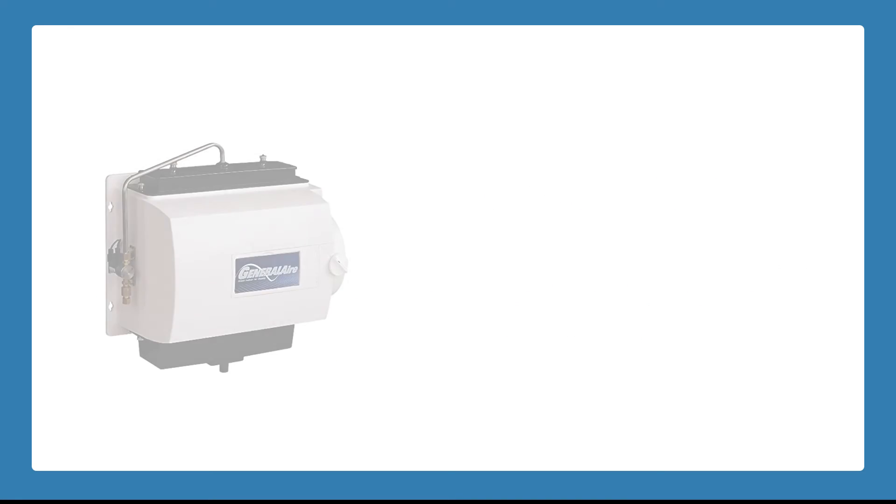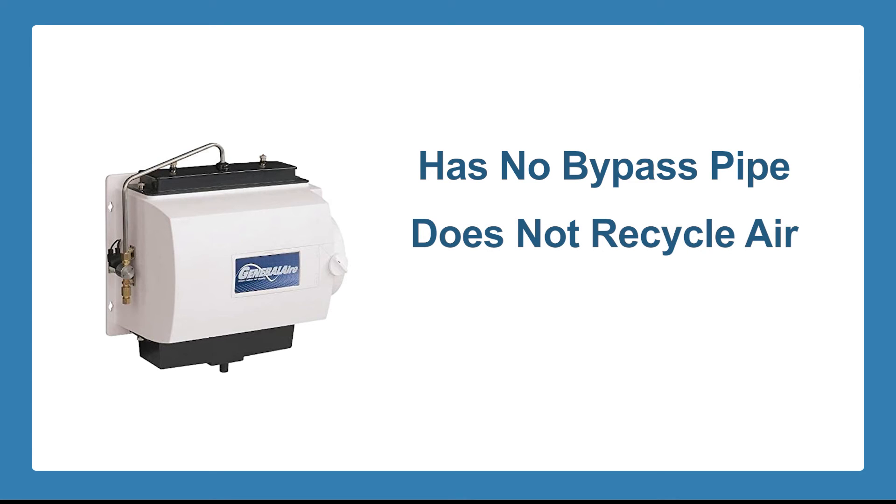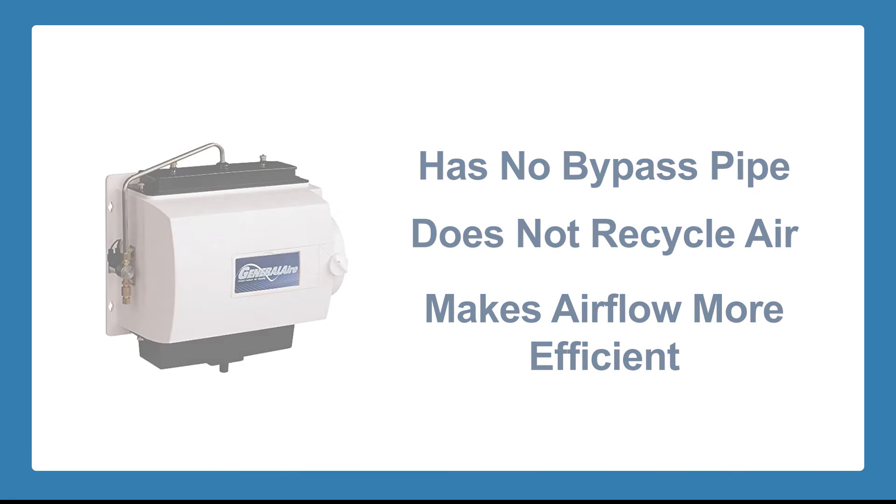This type of unit has no bypass pipe, therefore it does not recycle the air from your return to your supply duct, making the airflow more efficient.